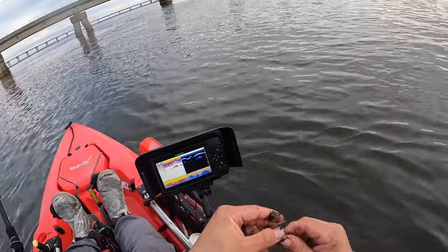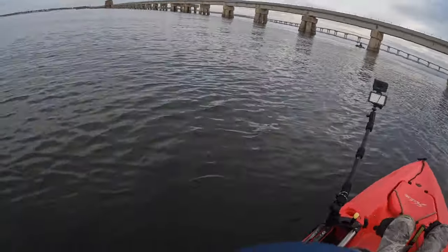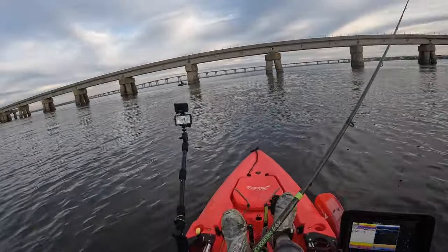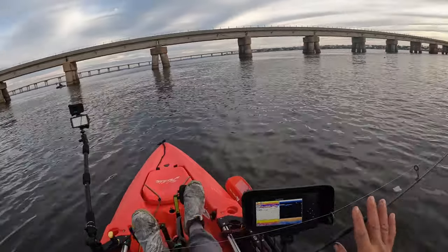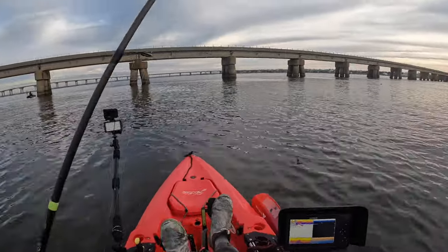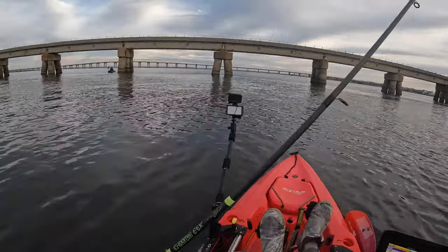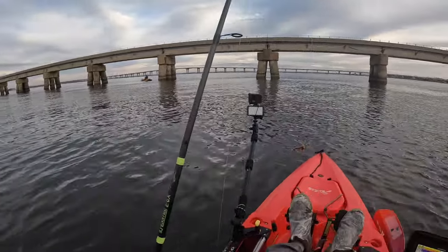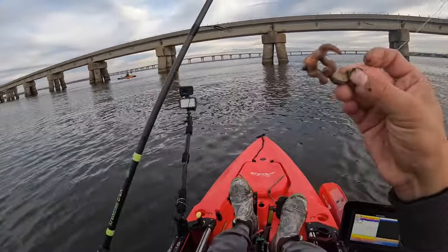Gonna thread this bad boy on there like so. And these things are far more cheaper than crabs. Now this is just a theory of mine — I'm not sure how well this translates everywhere. Over in my area in Florida, the water is a lot clearer. So this method will probably work a lot better closer to the river mouth — like the I-10 bridge or maybe even three mile bridge when it's dirty. I think the dirty water is better. Definitely gonna give it a try when I go back to Florida, but this is what I'm using.